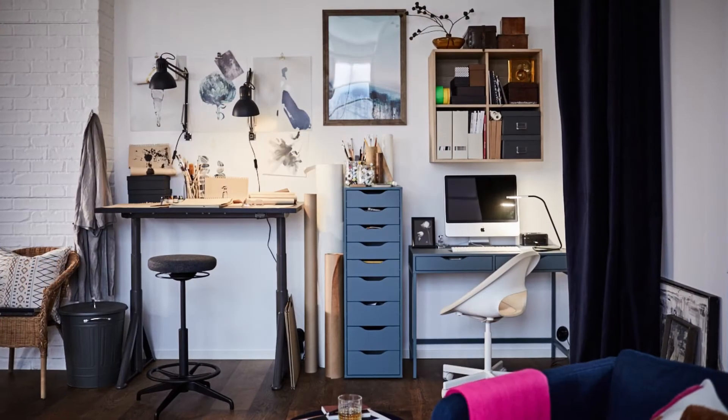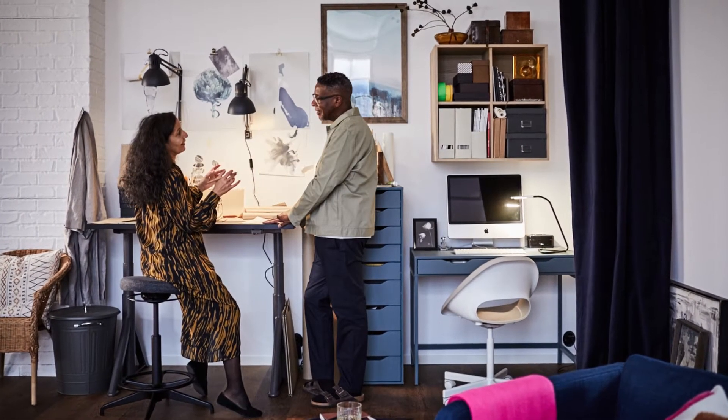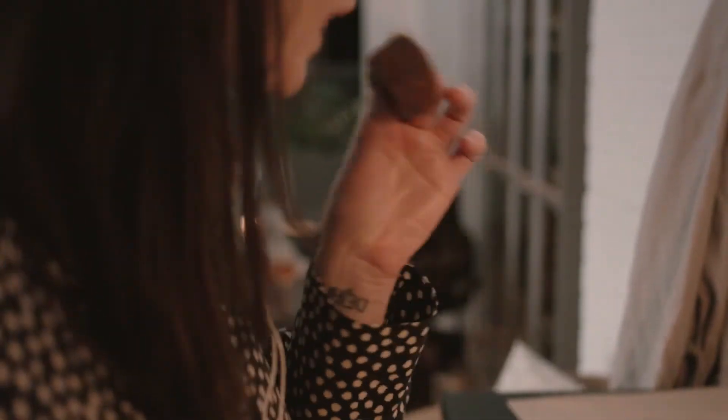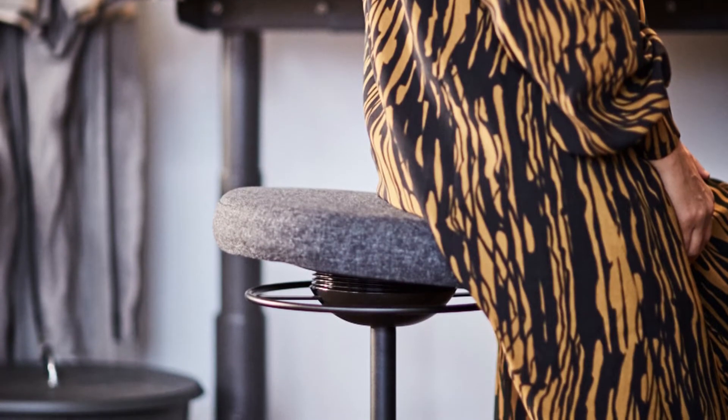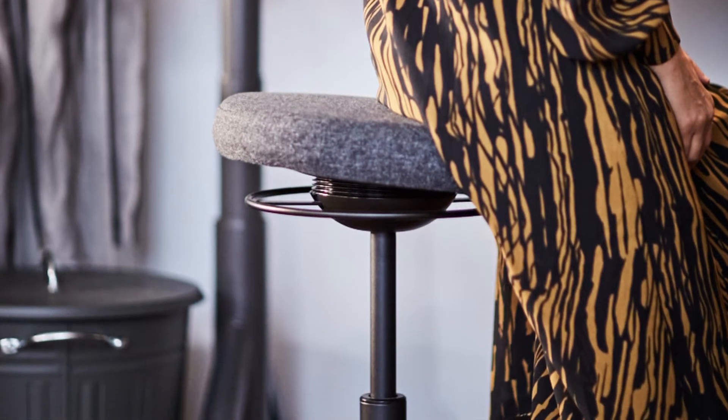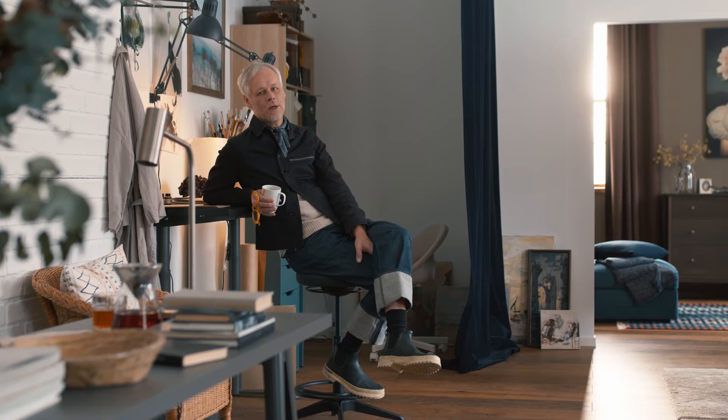We have two set workstations. One for the man living in the house — he works as an accountant, so he only needed one standard desk with a comfortable chair. The woman who lives here is an illustrator, so she has a sit-and-stand desk with a stool that you can raise and lower.